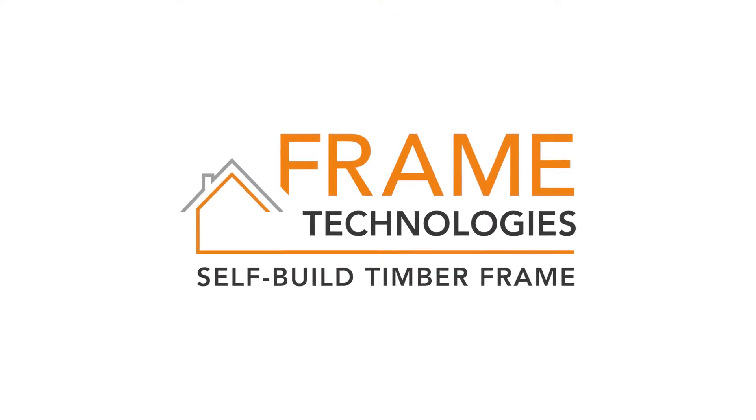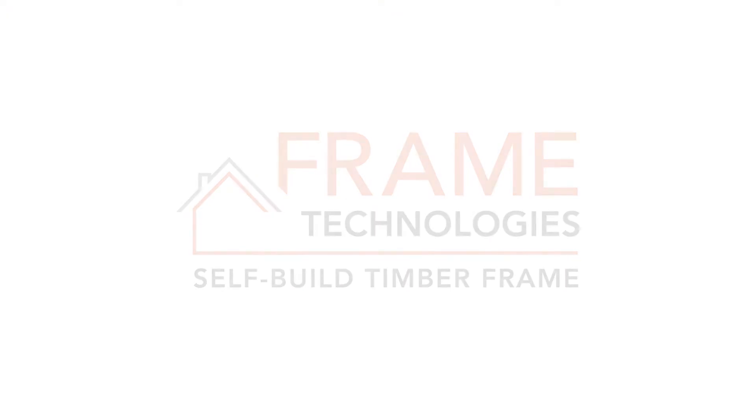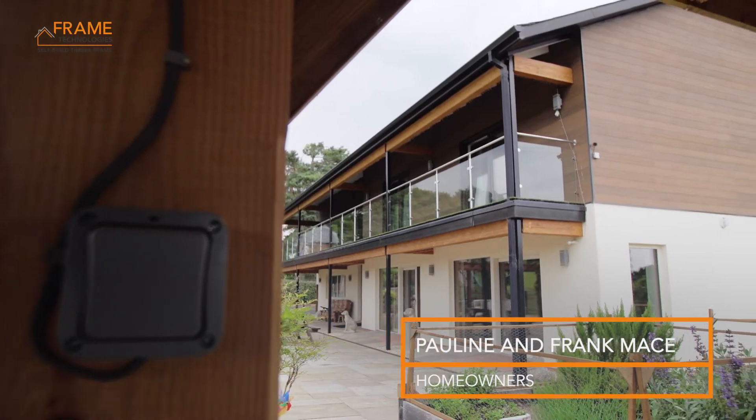If you're thinking of doing it, do it because our results are just amazing, we love it. Hi, I'm Pauline Mace. And I'm Frank Mace and this is Tanglewood, our home.